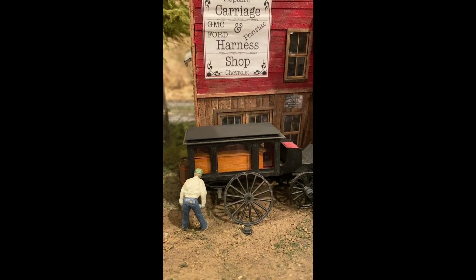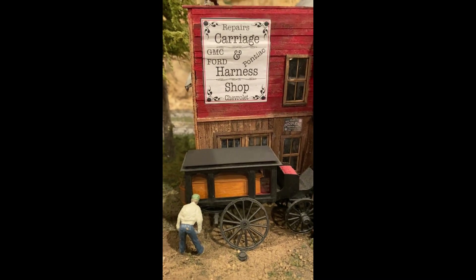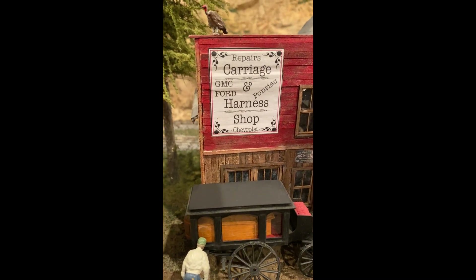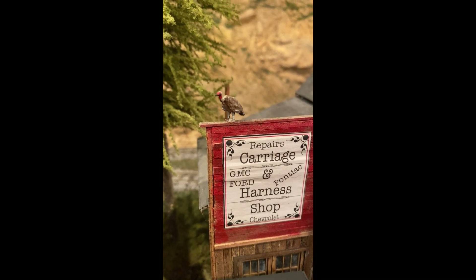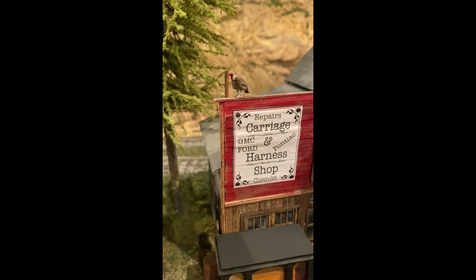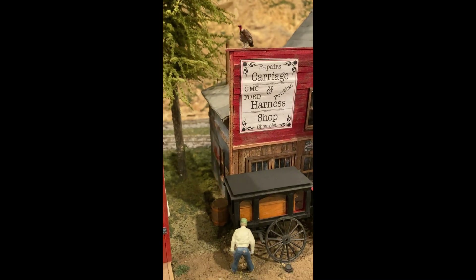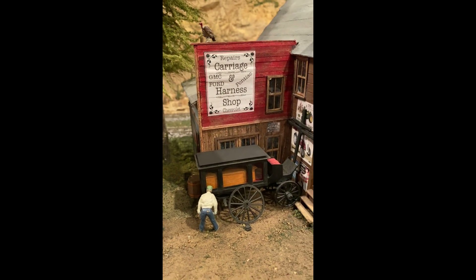Would you really bring a hearse with a coffin in it? And then of course, at the very top — that took a while to find — is a vulture looking down at the carriage. Maybe a little bit morbid, but a lot of fun as a scene to assemble together. Just gotta have fun.